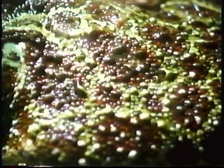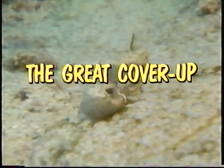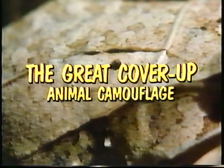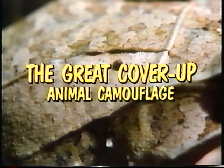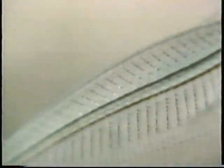Have you ever wondered why different animals look the way they do? Look at the color and texture of their skins. Camouflage refers to the color or shape many animals have that makes it difficult for them to be seen. It's like a disguise that helps them hide from enemies or hunt for food without being noticed.